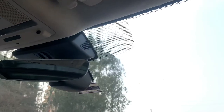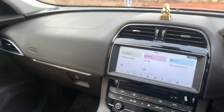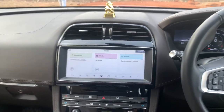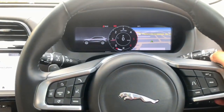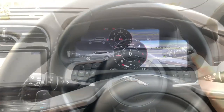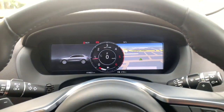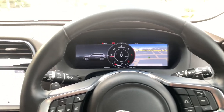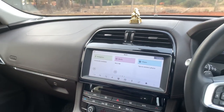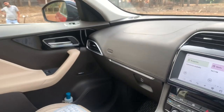Overall the cabin feels quite sporty and premium, fitting for a car at this premium price point. Being a non-top-of-the-line model, it does miss out on some features. If Jaguar Land Rover were to make the interface more user-friendly and versatile, it would be much more appreciated and could compete with the likes of Audi's MMI system. So guys, that's the wrap-up for today's shoot — see you in the next video soon!